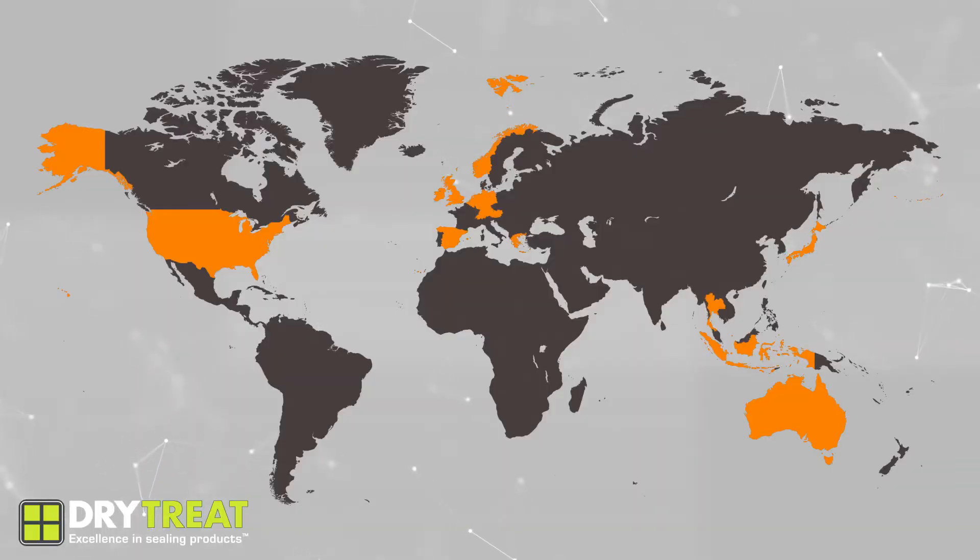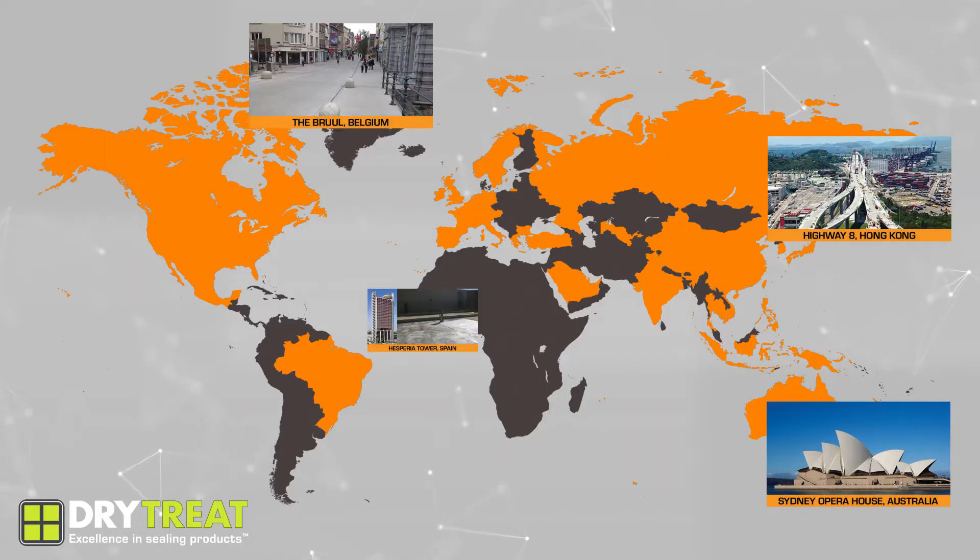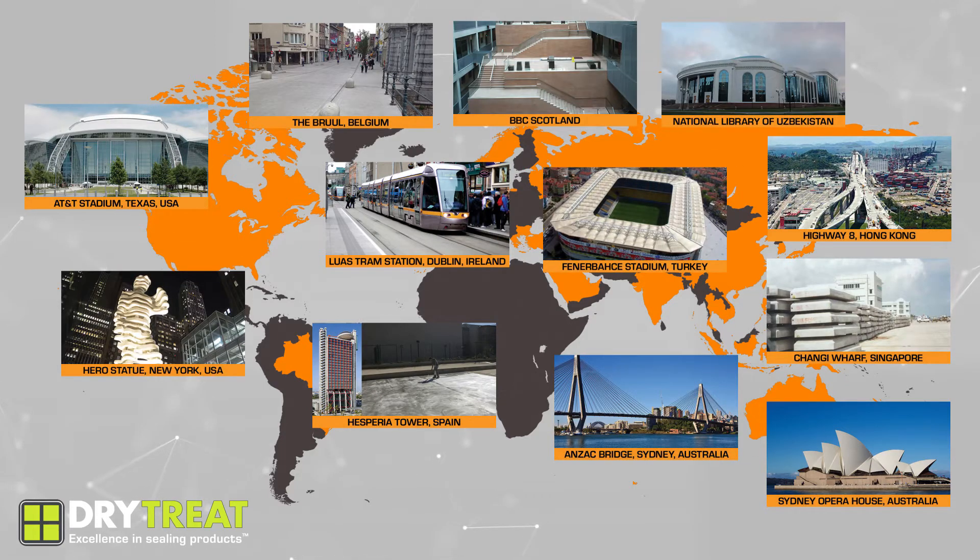Dry Treat impregnators are now used in over 40 countries, protecting infrastructure, heritage buildings, iconic landmarks, commercial buildings and homes.